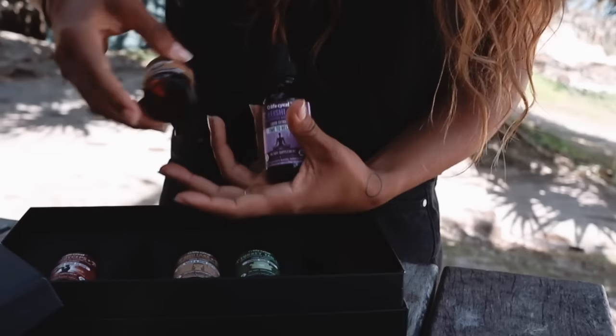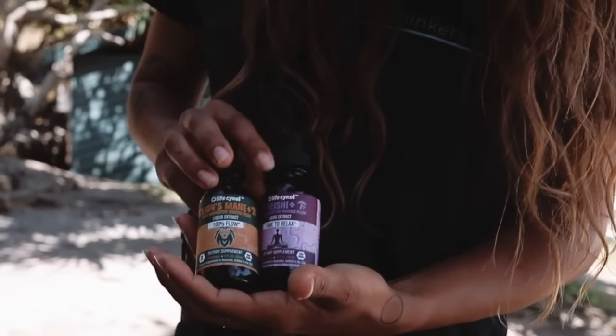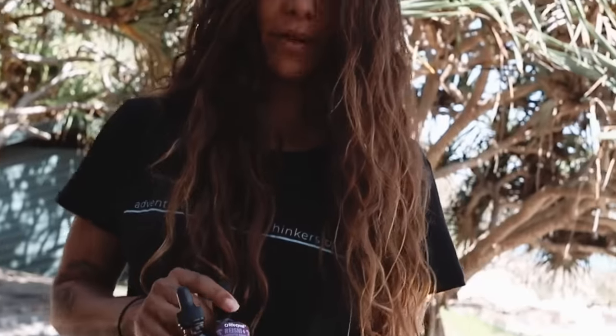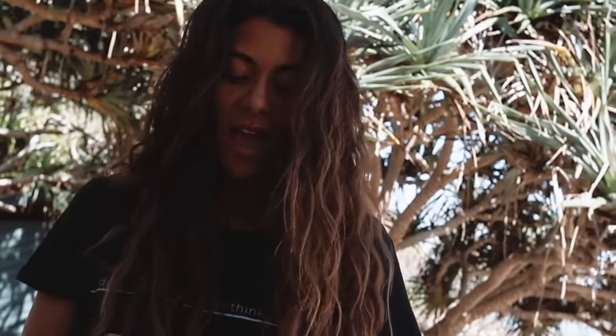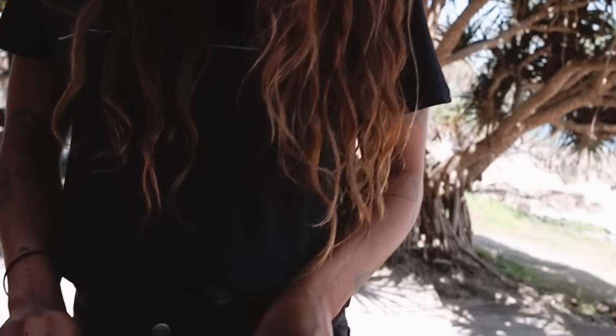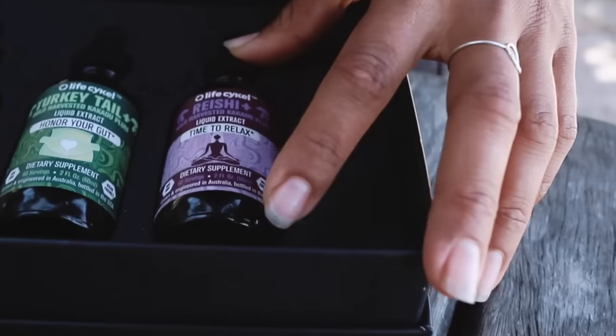I also love to pair Reishi with Lion's Mane — this is a duo made in heaven. Lion's Mane helps you get deep dreaming and it really improves your REM sleep. Combining these two at night either in a chamomile tea, a peppermint tea, or even just straight under the tongue is incredible before sleep. So those are my little hacks and my daily routines.